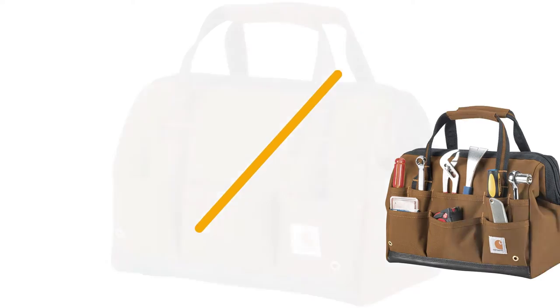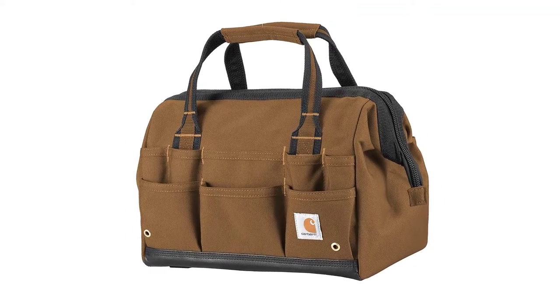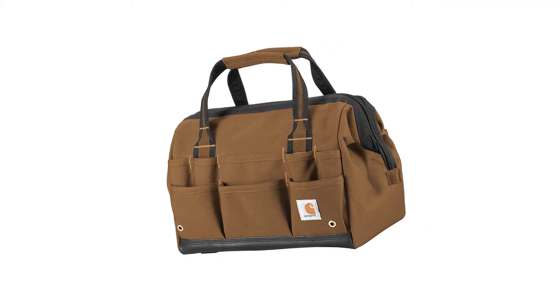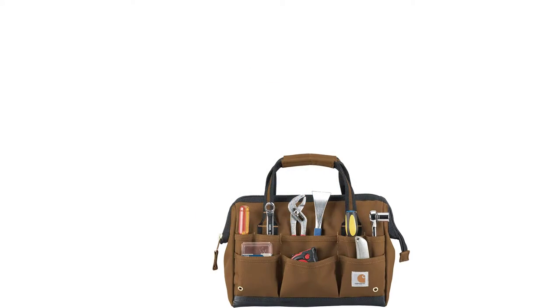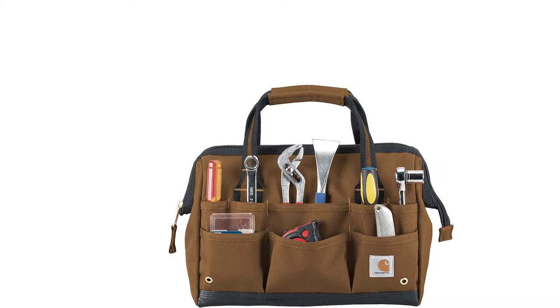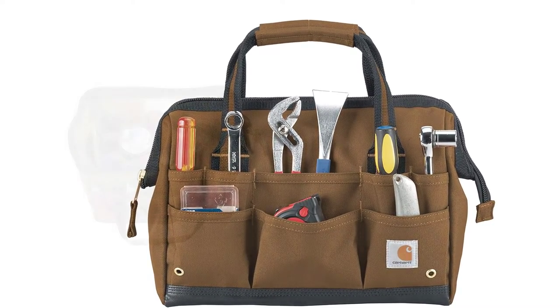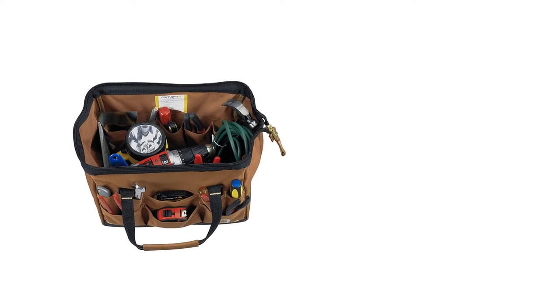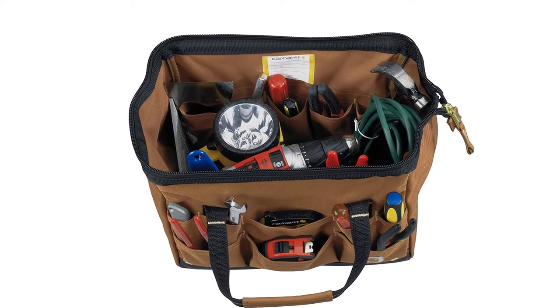Number 5: Carhartt Legacy Tool Bag. This tool bag comes with a sturdy molded base. You can choose from either black or brown. There's a large main compartment for holding your larger tools along with 16 internal pockets. On the exterior, there are 28 pockets and loops for organizing tools. The construction uses a sturdy synthetic fabric treated with a rain defender repellent.